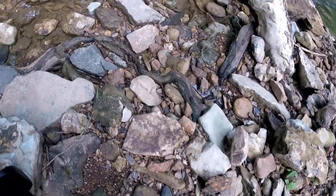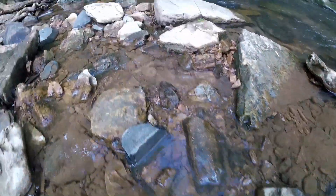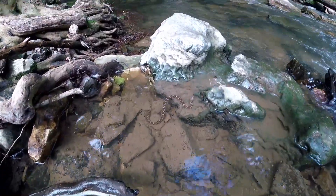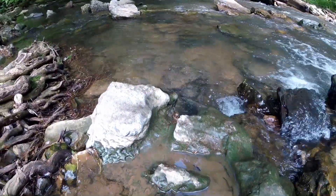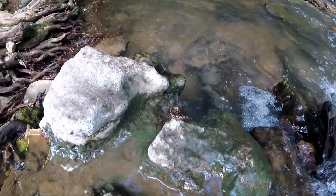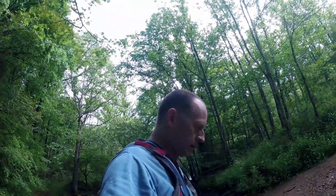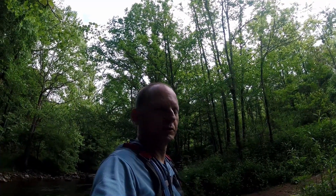Here's a little water snake right here. Some people think they're copperheads but they're not. These are completely harmless — they're literally just called a common water snake. Non-venomous, completely harmless.